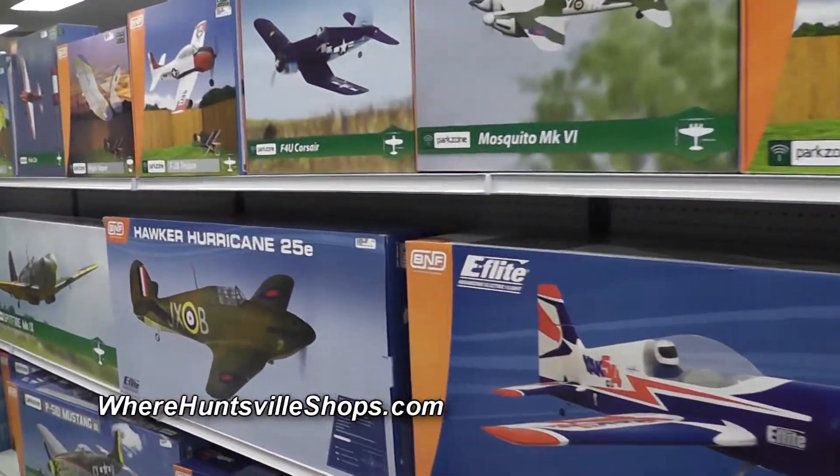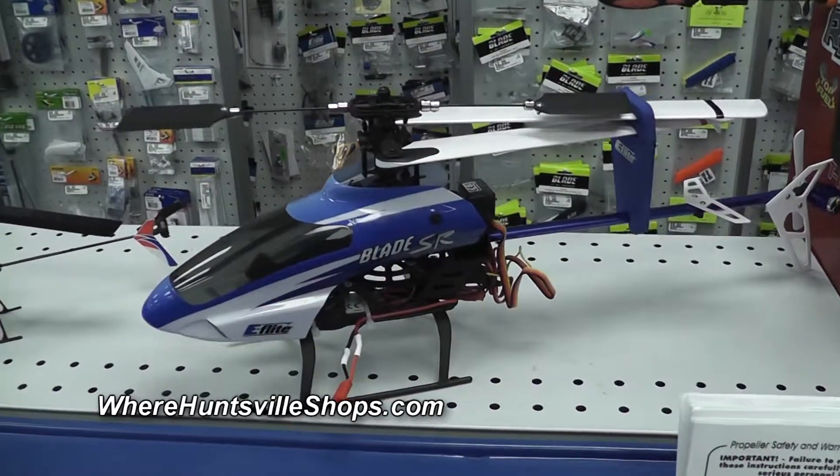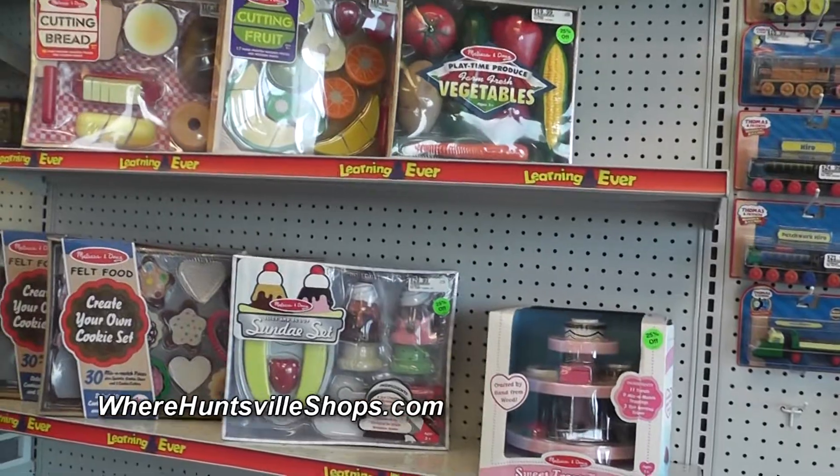Hobby Town USA — our motto is Toys for All Ages, from a one-year-old to a 101-year-old. We've got toys, we've got games, Thomas the Train, pullback toys, we've got the old cap toys that you remember from the 50s. We've got the original slinkies — not the plastic slinkies that you get from your big box stores, but the real metal slinky that will actually work and go down your stairs.